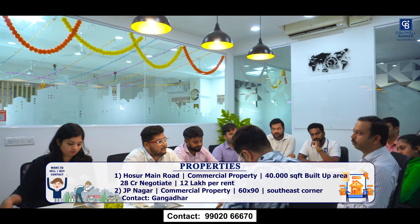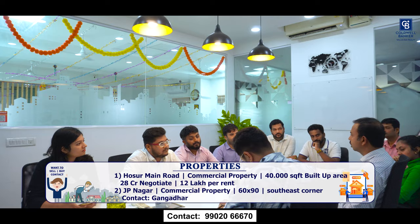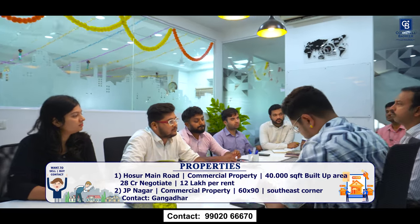The second property is in JP Nagar 3rd phase — prime commercial property, 60x90, south-east corner. The listed price is 40,000 per square foot, negotiable, full cheque payment.